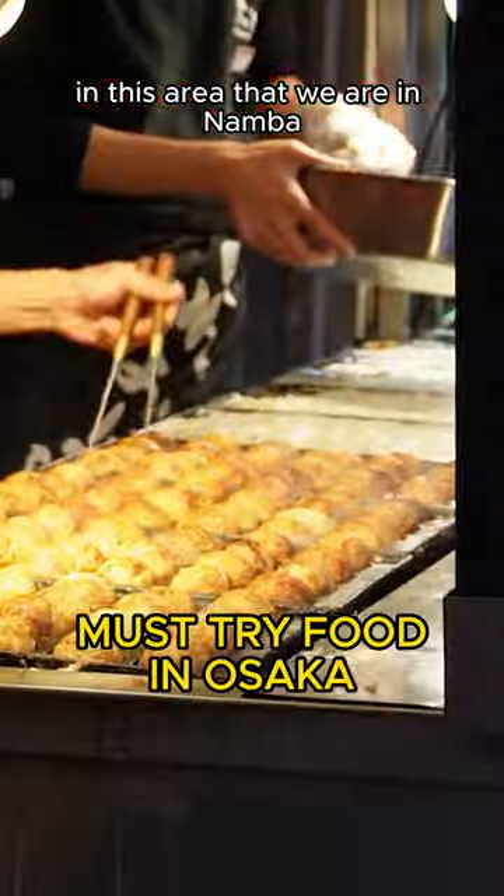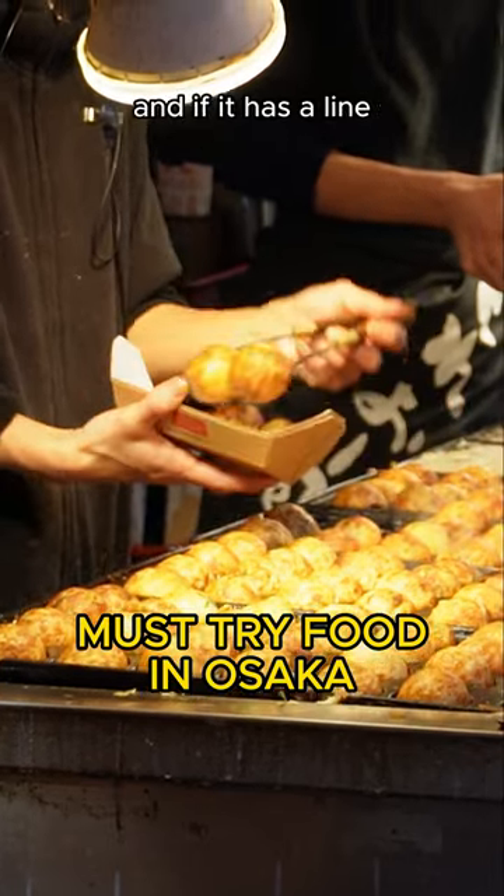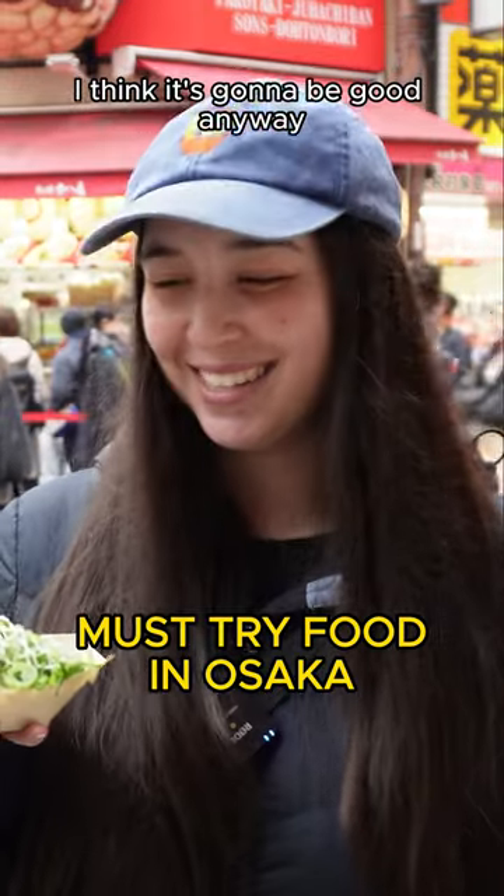In this area of Namba there are loads of takoyaki stands on the street, and if it has a line it normally means it's pretty good. There's green onion on top — I think it's going to be good anyway, so let's give it a go.